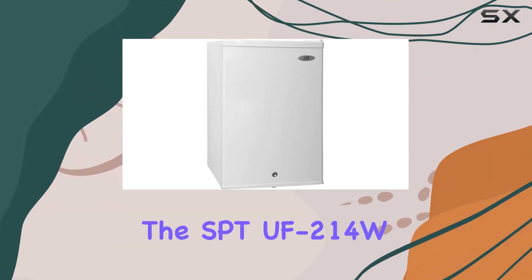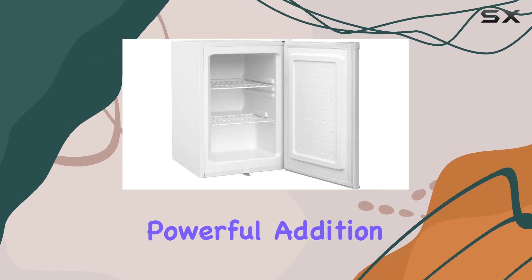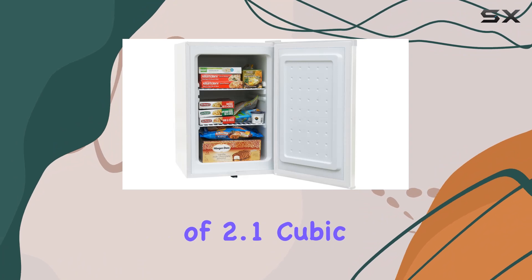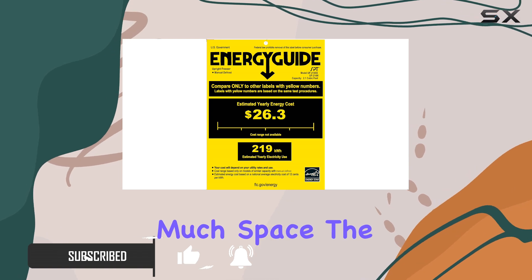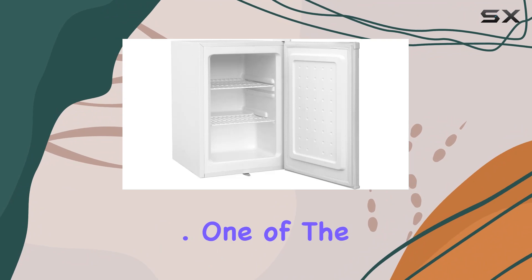Today, we're diving into the SPTUF214W Upright Freezer, a compact yet powerful addition to any home or office space. With a net capacity of 2.1 cubic feet, it's perfect for storing all your frozen essentials without taking up too much space. The sleek white design with a steel door adds a touch of modernity to any room.